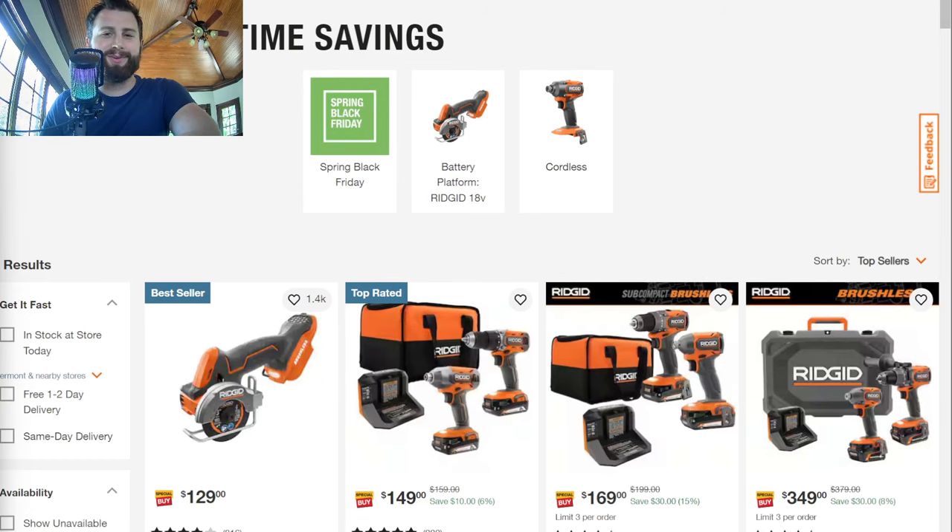Hey, what's going on guys? Indy here with Ultimate Tour Reviews. Got a couple of deals for you at Home Depot, Lowe's, and Amazon.